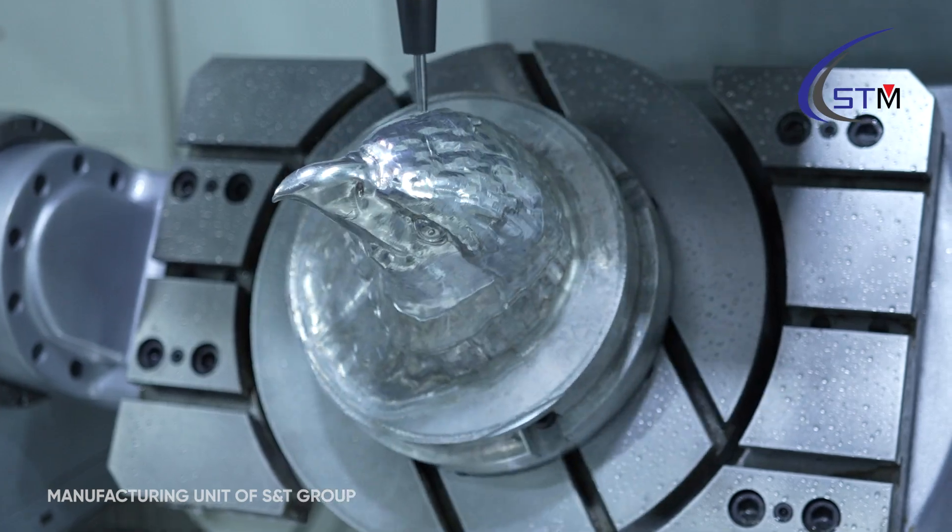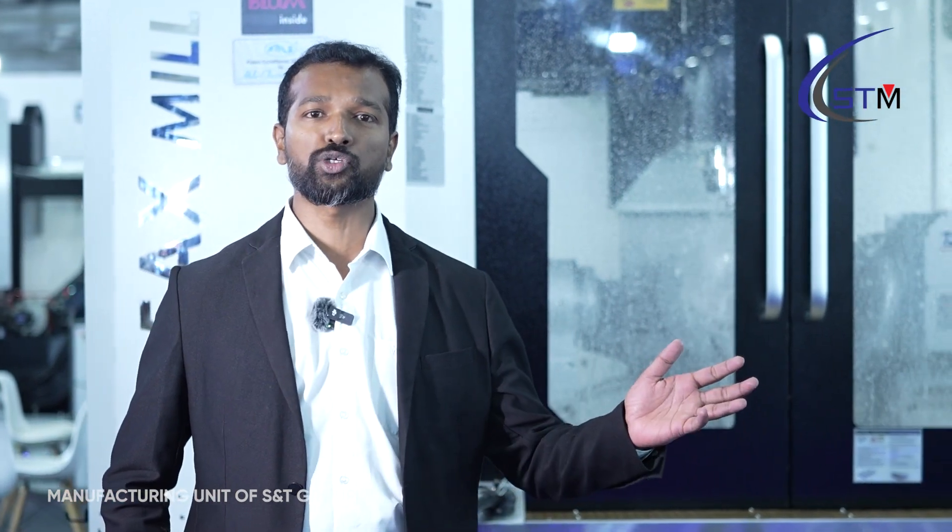VFX 400 is basically a benchmark in aerospace components. This eliminates multi-repositioning of your components. The VFX 400 is built strong on the base as well as on the column side, and this machine is equipped with TGR Taiwan technology, also integrated with a Mitsubishi MIT A controller. We are offering this machine majorly for aerospace, energy sectors, and medical sectors as well.